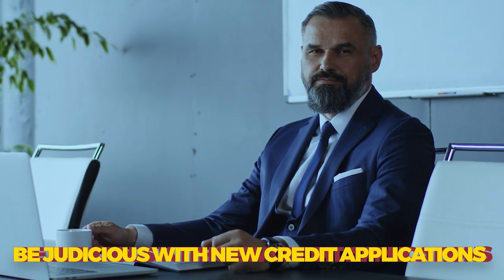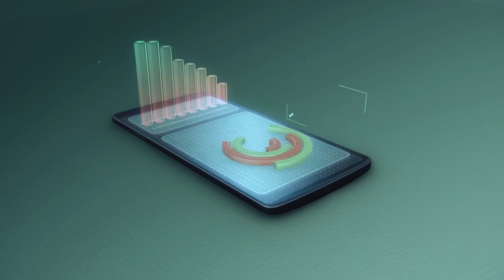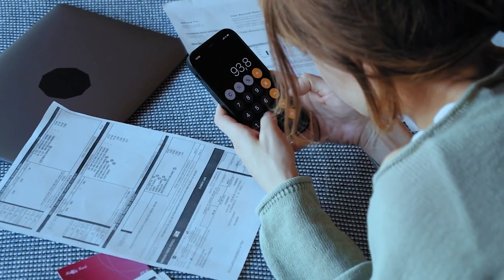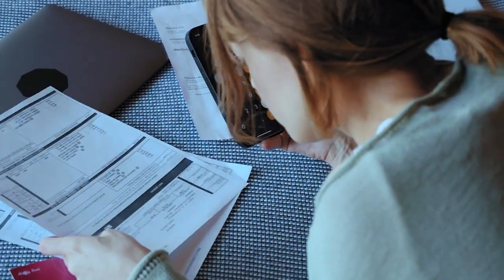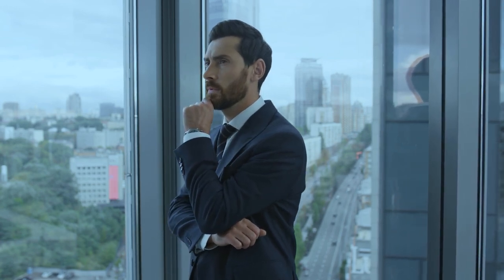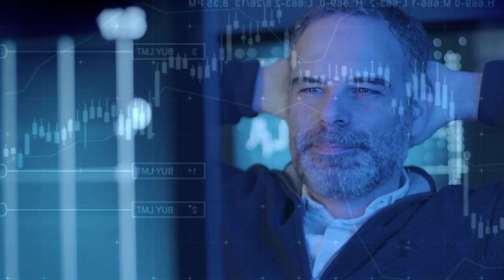The fourth tip is to be judicious with new credit applications. Rapidly opening new accounts can lower the average age of your credit. However, since the age of credit is a moderate factor impacting about 15% of your score, it's advisable to limit new credit applications to once every three to six months. This approach helps maintain a healthy average age of credit and also mitigates the number of hard inquiries. A slow and steady approach is generally best — be deliberate about your credit actions, aligning them with your financial goals.